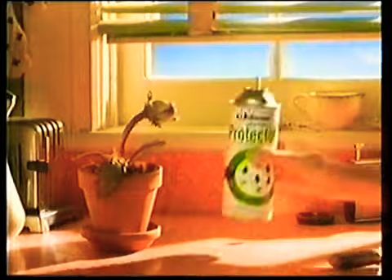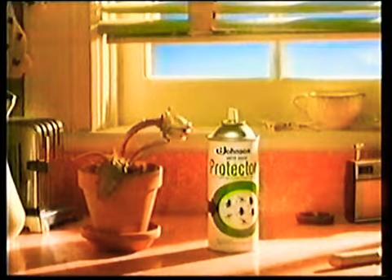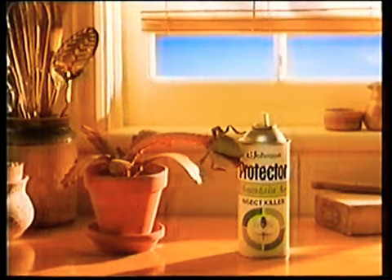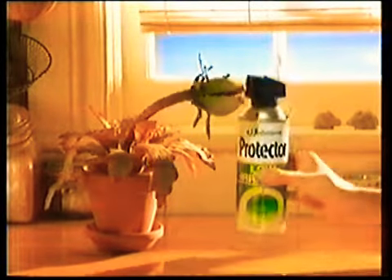In 1966, Protector invented the first fly spray you could use around plants. In 1975, ten years before anyone else, Protector stopped using CFCs to help protect the ozone layer. Then it became low irritant and low allergenic.